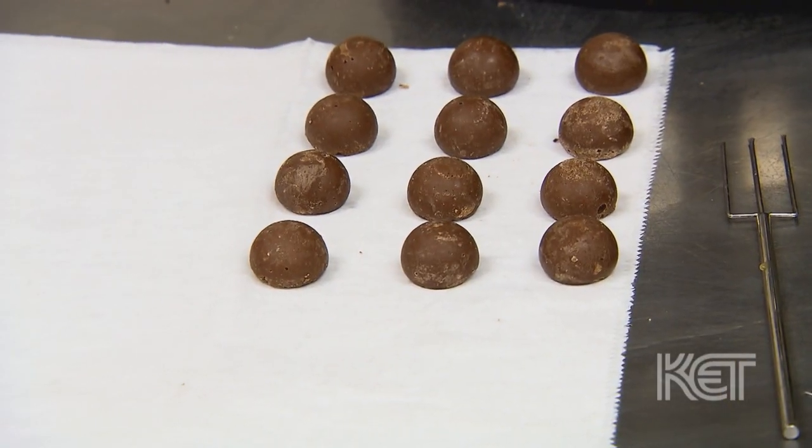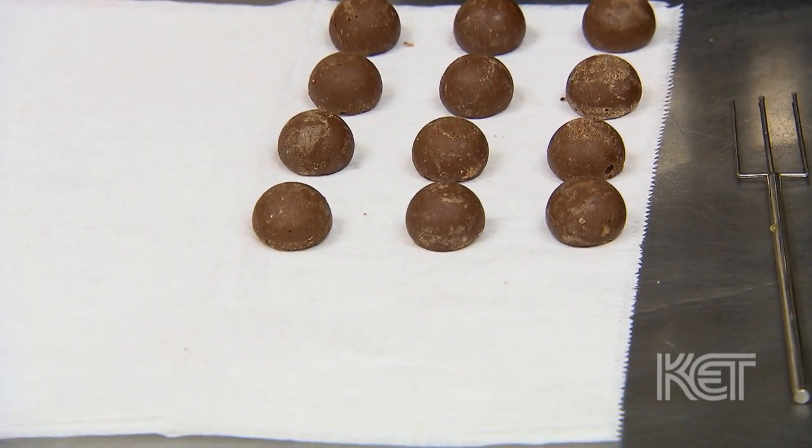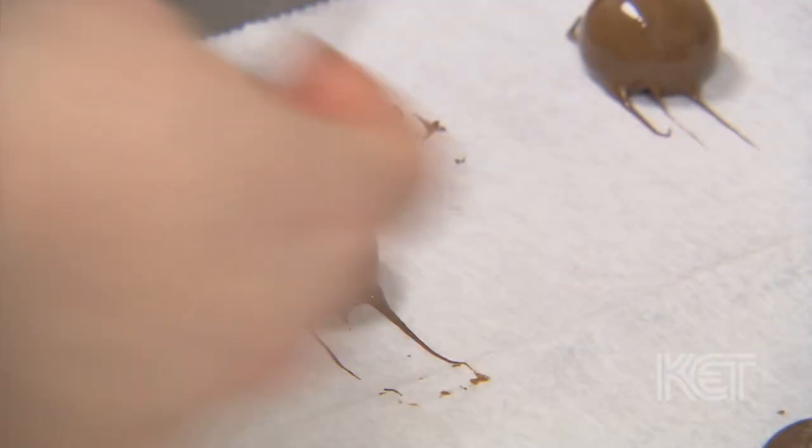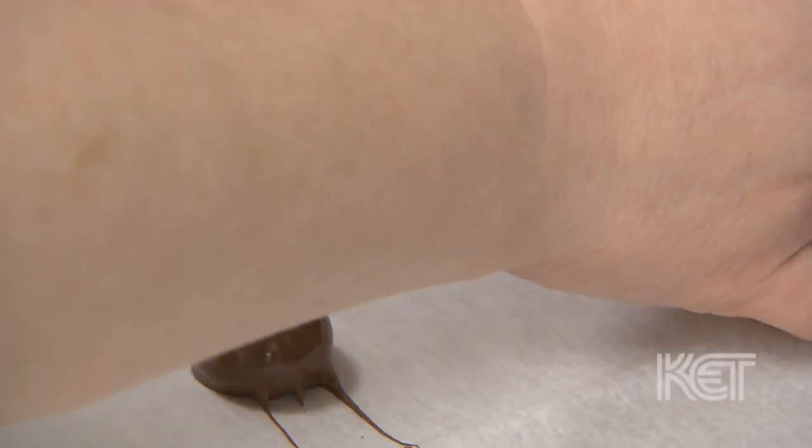It's very different from a bourbon ball. Bourbon balls are usually a confectionary sugar center with pecans or some type of pecan meal, and then coated in chocolate. Ours, a truffle, is completely different — it's more of a European style candy. We're actually a nut-free chocolate shop, so we're the only bourbon chocolate makers in the country that are nut-free.